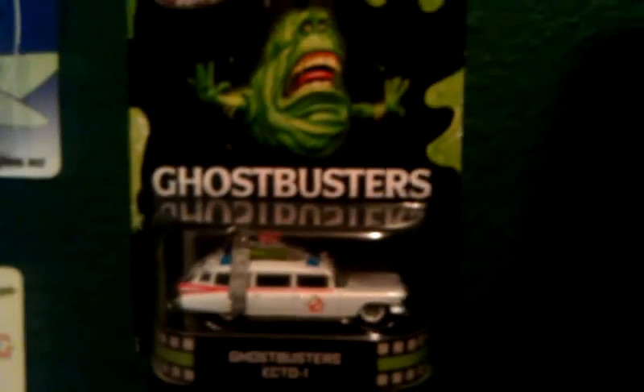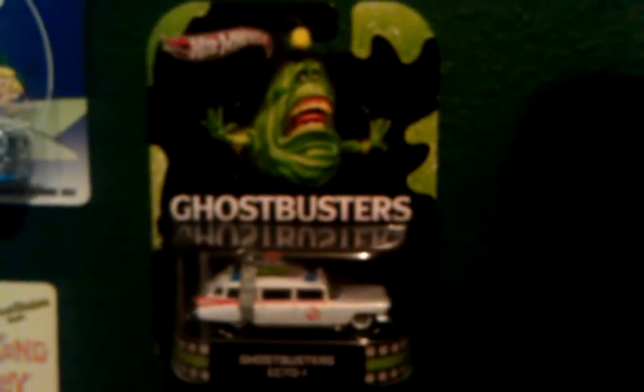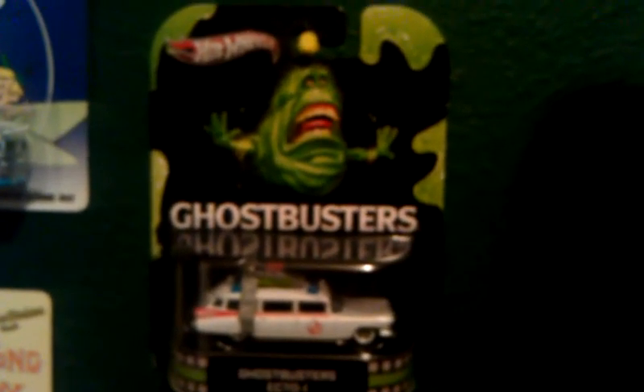Might try to get that one later, but at this point this is the newest addition — the Ecto-1 Ghostbusters car from Hot Wheels.